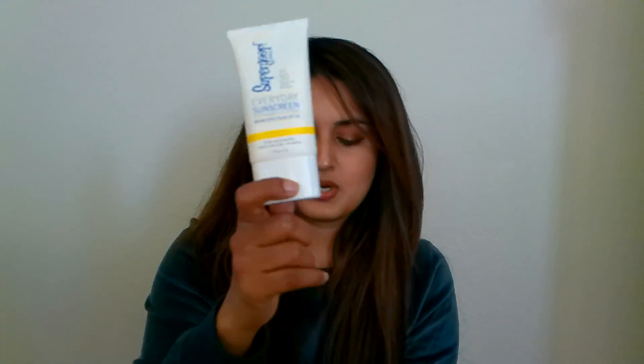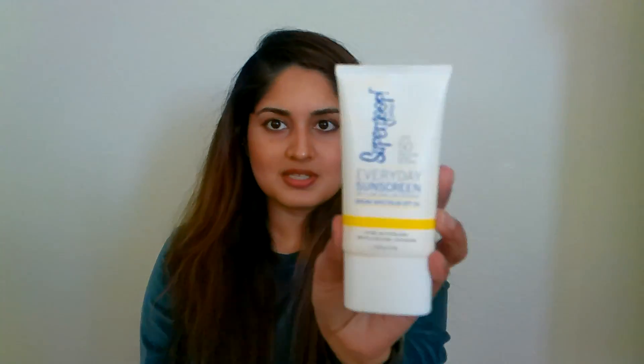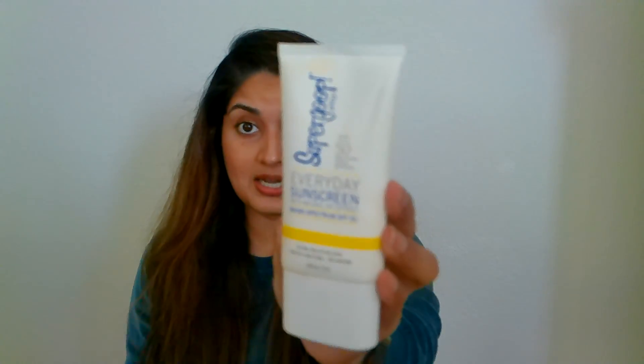Next, let's move on to sunscreens. My absolute favorite brand is Supergoop — I have three sunscreens from them with different uses, but you don't have to buy all three. This is like my everyday sunscreen — I use this when I need to go to the gym, run errands, or just get up in the morning and I'm good to go. It's also cheaper at $19. I'd highly recommend this.